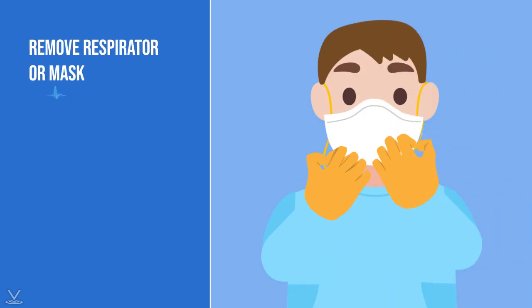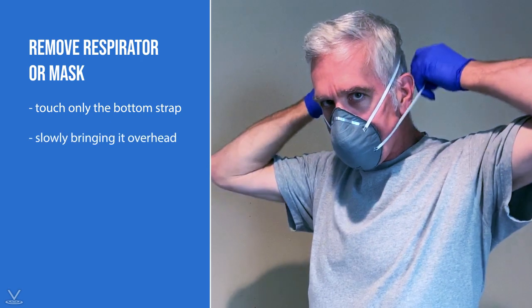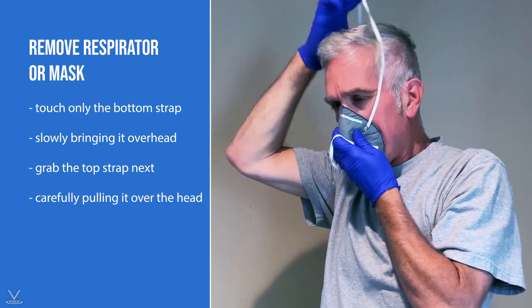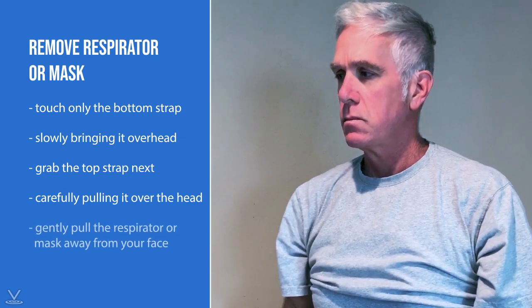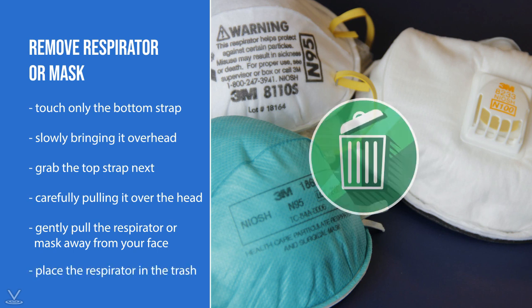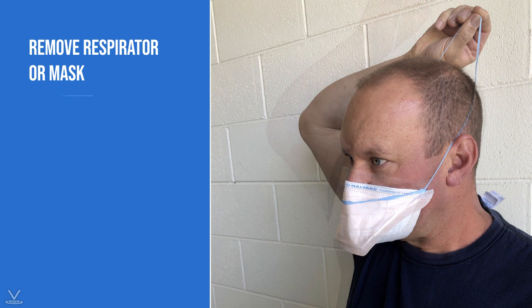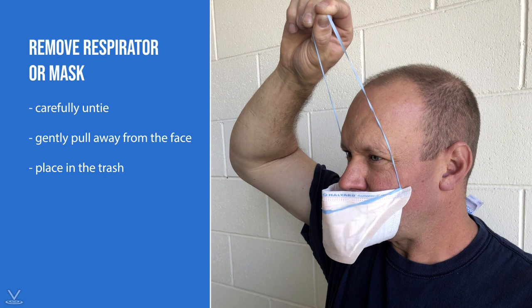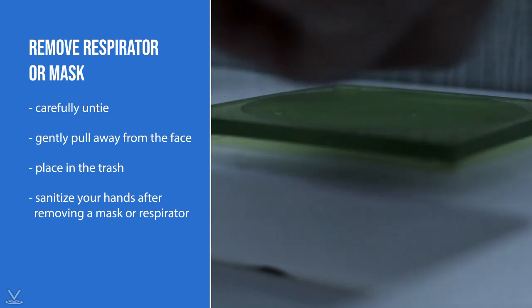To remove the respirator or mask, be sure not to touch the front. First, touch only the bottom strap of the N95 mask and slowly bring it overhead, then grab the top strap and carefully pull it over the head as well. Using the strap as a guide, gently pull the respirator or mask away from your face without touching the front, and place it in the trash. For face masks, carefully untie, gently pull away from the face, and place in the trash, careful to never touch the front. Always thoroughly sanitize your hands after removing a mask or respirator.